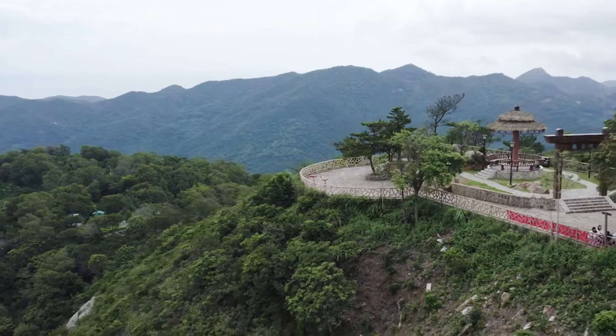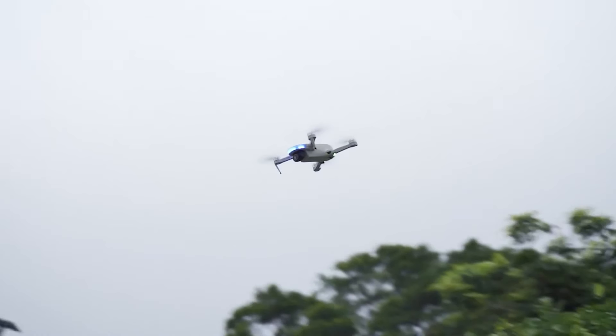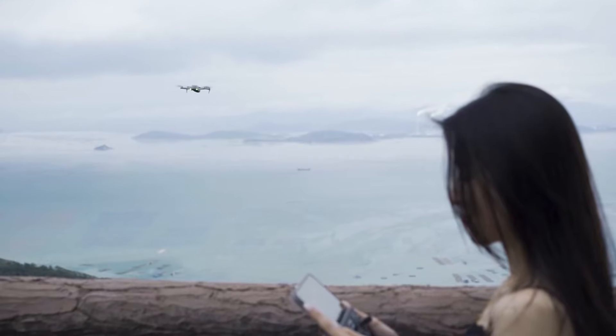Want to grab one for yourself? Check out the product links in the description box below for easy access. Let's soar into the world of mini-drones together.